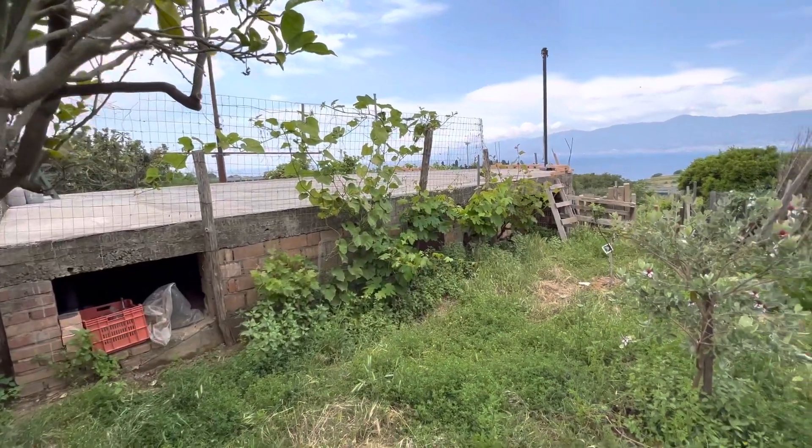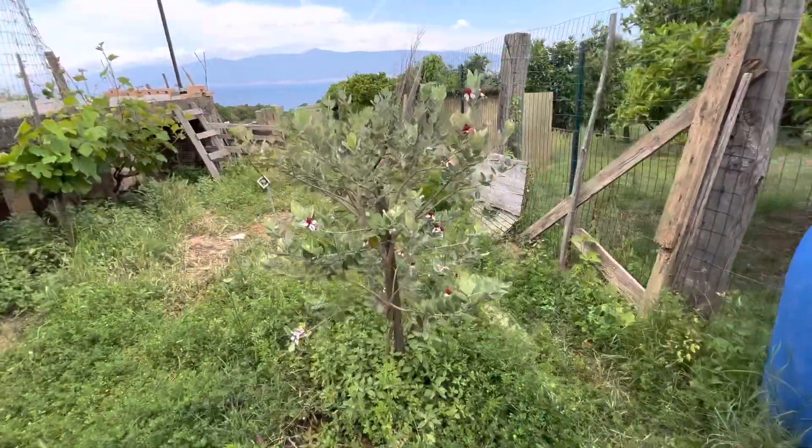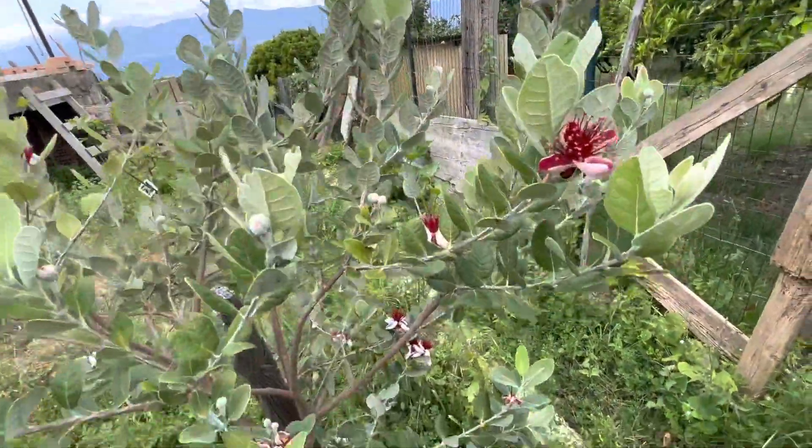Welcome to the north side of the house. I want to show you this feijoa, pineapple guava, full of beautiful flowers.